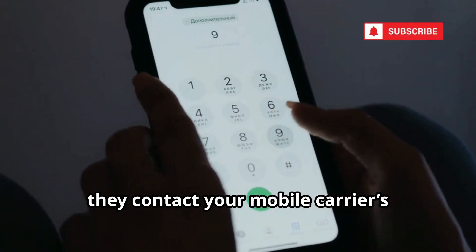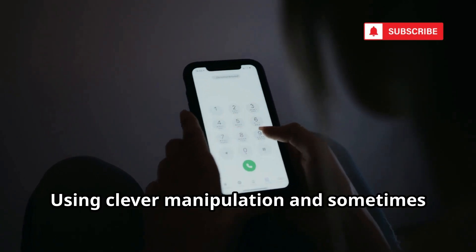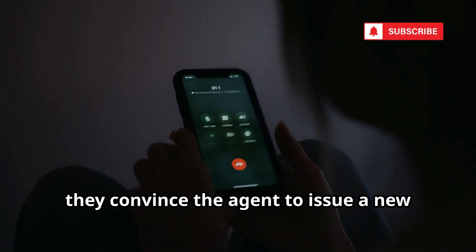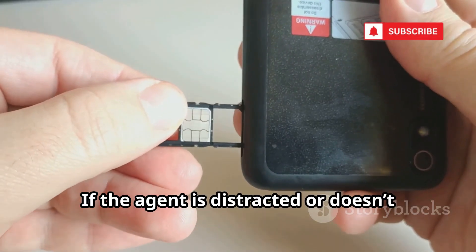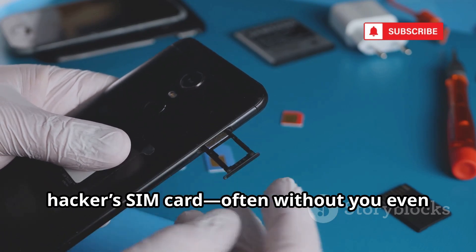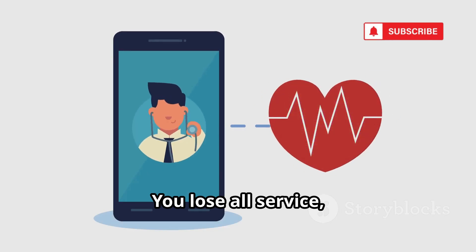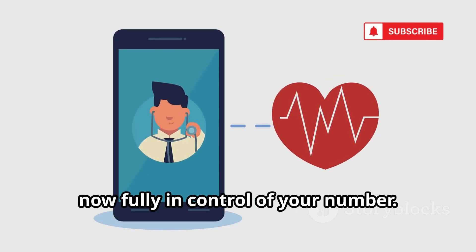Armed with this information, they contact your mobile carrier's customer service, pretending to be you. Using clever manipulation and sometimes even fake documents, they convince the agent to issue a new SIM card in your name. If the agent is distracted or doesn't follow strict verification procedures, your phone number is transferred to the hacker's SIM card, often without you even realizing it. Suddenly your phone goes dead — you lose all service while the hacker's device springs to life, now fully in control of your number.